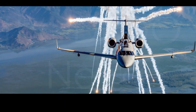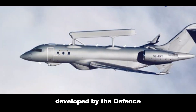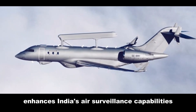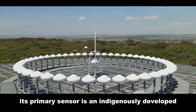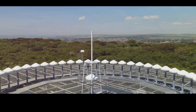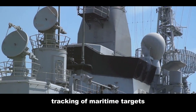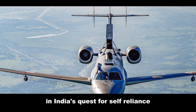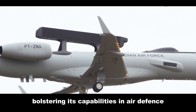The DRDO Netra is India's indigenous AEW&C system, developed by the Defense Research and Development Organization. Mounted on an Embraer EMB-145 regional jet platform, its primary sensor is an indigenously developed Active Electronically Scanned Array, or AESA, radar. The Netra is designed for airspace surveillance, early warning of aerial threats, tracking of maritime targets, and support for search and rescue operations — representing a major step forward in India's self-reliance in air defense technology.